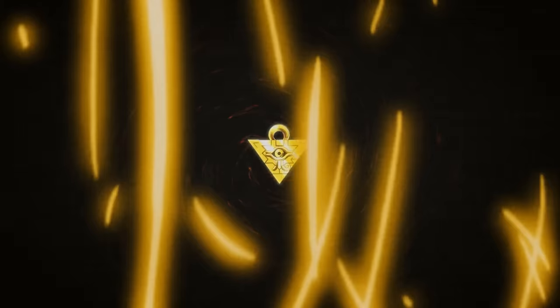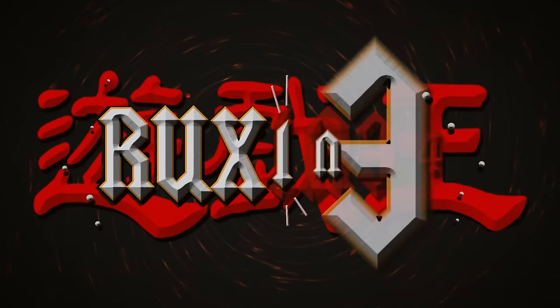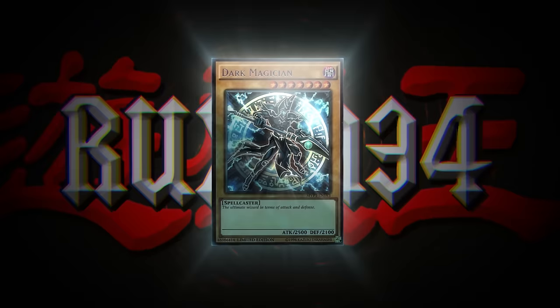In today's video, we're opening a mystery PSA return. We're back with another PSA return video. In this video, I literally have zero idea what is inside this PSA return. I'm actually consigning this PSA return for a viewer. He hit me up and said, 'I want to send you my PSA return. You can open it up and sell the cards for me.' So that's what we're going to do.